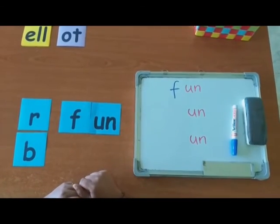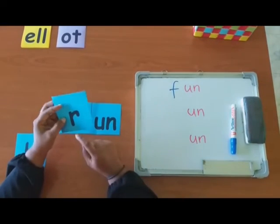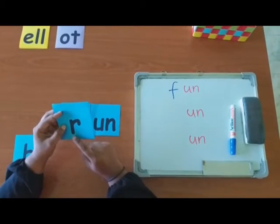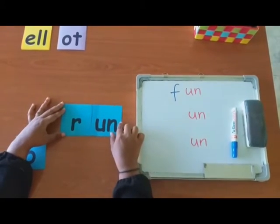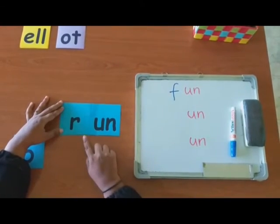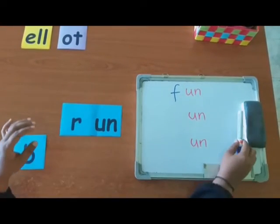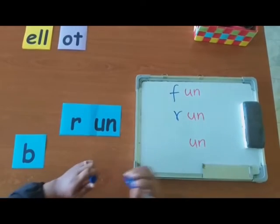Let's try with another letter. R. Okay. Can you make the sound of R? R. Very good. Now, can you read the word? R-An. Run. Now, let's write it down. Run.